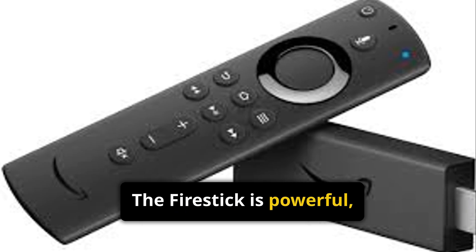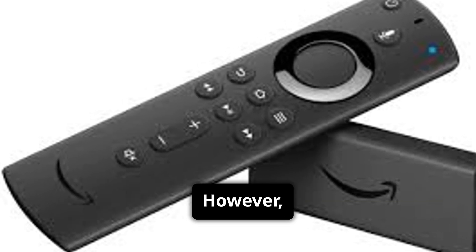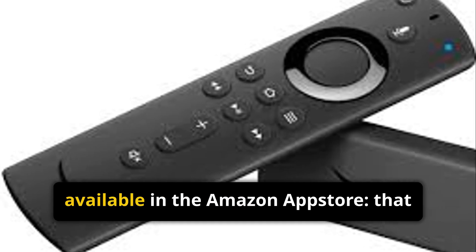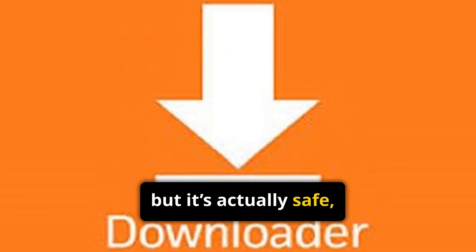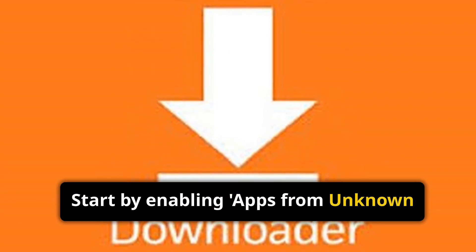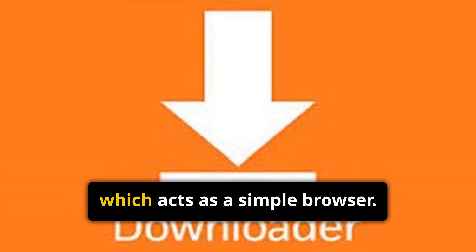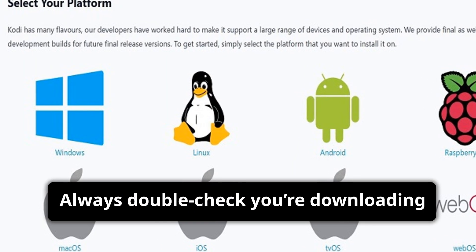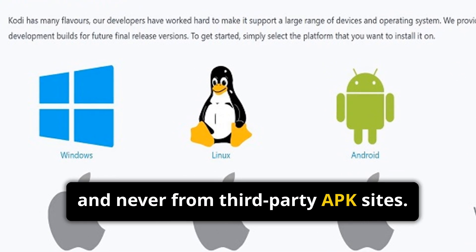The Fire Stick is powerful, portable, and budget-friendly, which makes it one of the best devices for Kodi. However, you have to sideload Kodi since it's not available in the Amazon App Store. That process may sound technical, but it's actually safe and simple when done correctly. Start by enabling apps from unknown sources in developer options, then download the Downloader app which acts as a simple browser. From there, visit kodi.tv/download and choose the correct Android version. Always double-check you're downloading from Kodi's official site, and never from third-party APK sites.